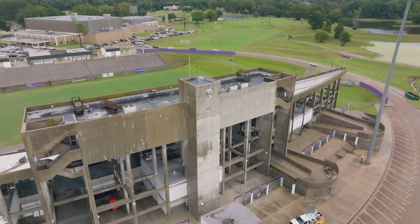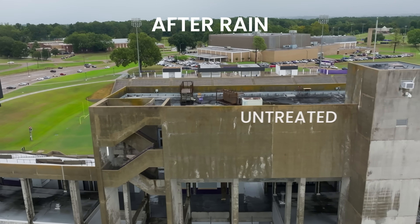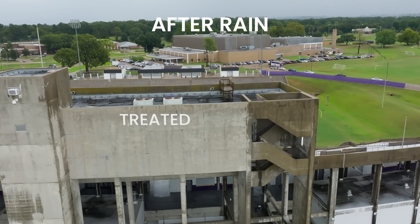Earlier today it just started pouring rain. We had done one side yesterday, and the other side was still open for us to do today. The color difference of seeing where it was coated — it was like, oh my gosh, this is incredible.